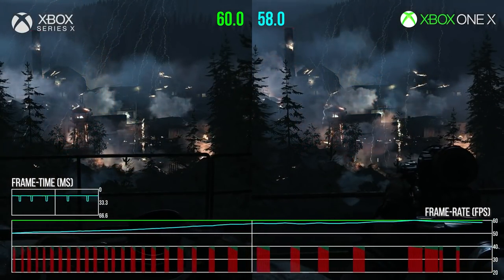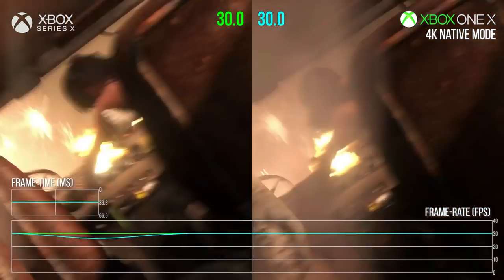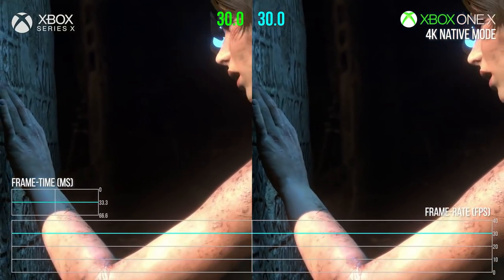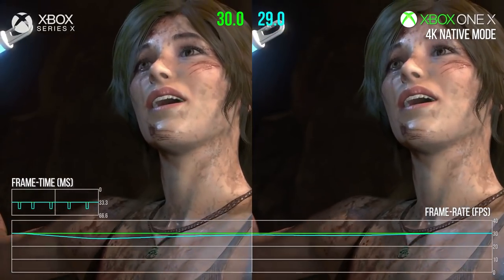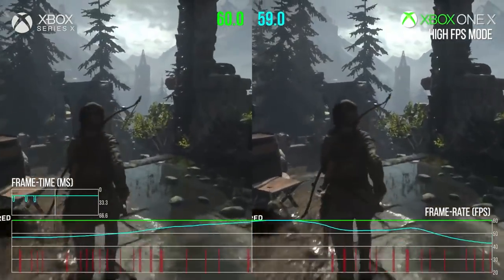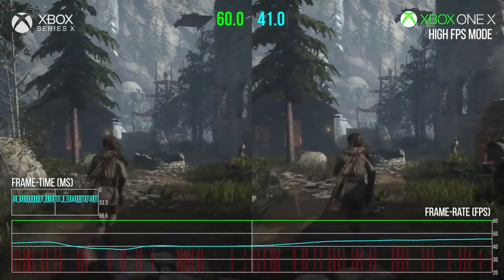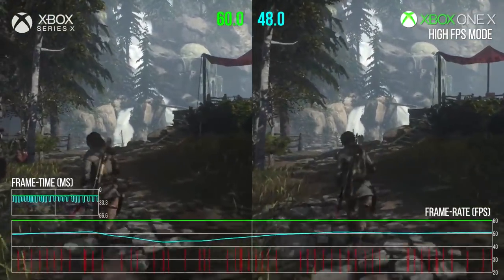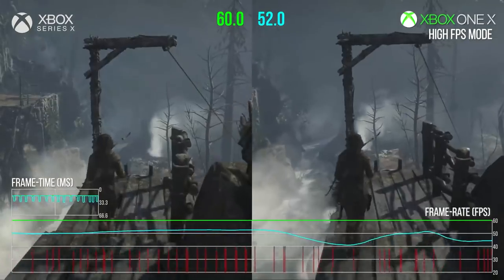Microsoft is using the raw power of the Xbox Series X to brute-force improve old games. To put it in perspective, Grand Theft Auto 4 on the Xbox 360 really struggles — it also really struggles on the Xbox One. On the Xbox Series X, it runs at a silky smooth 60fps without a single frame drop. This is possible because old games run in compatibility mode — they don't take advantage of RT cores or any new features, but they do take advantage of the increased CPU clock speed and raw GPU performance.